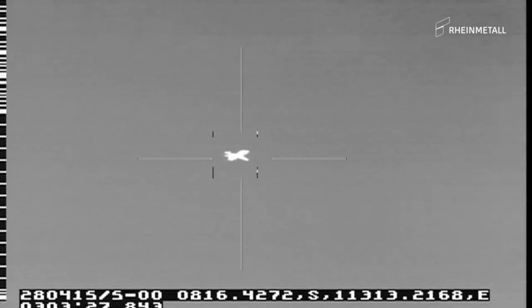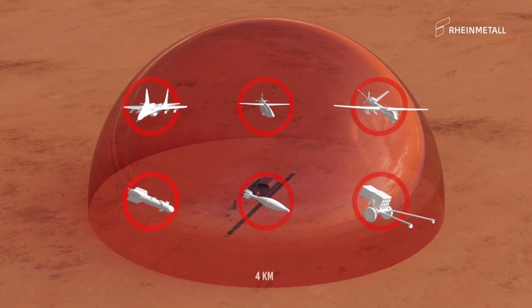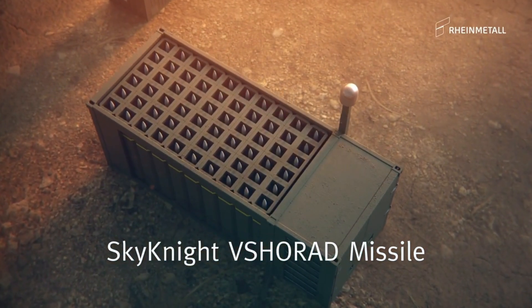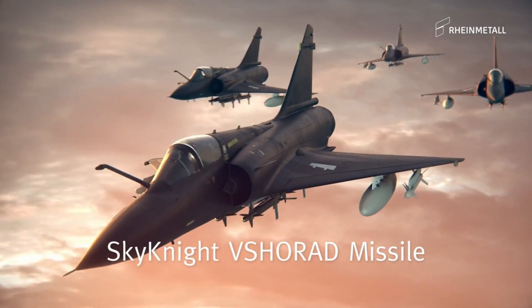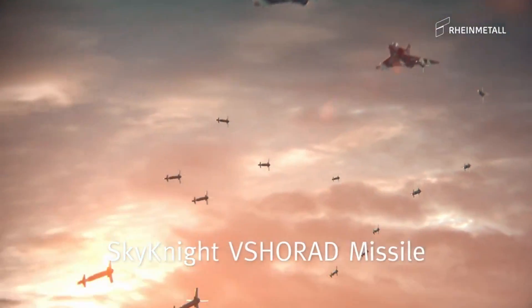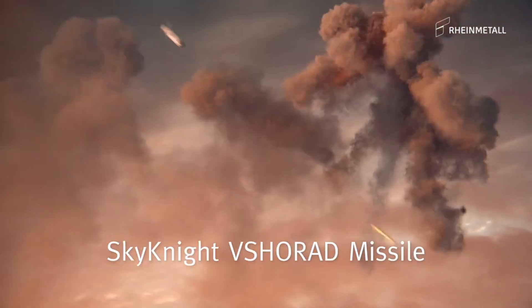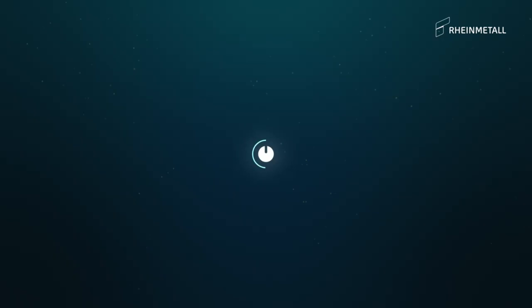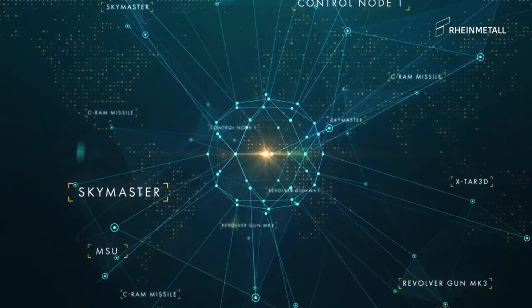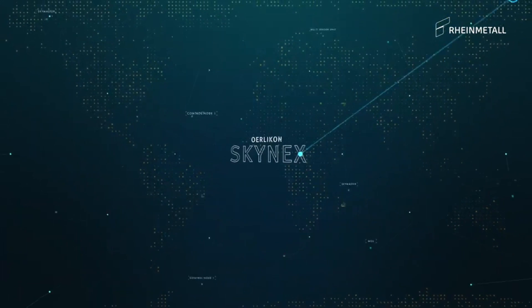Austria's Ministry of Defense has shown tremendous faith in the SkyRanger 30, purchasing 36 air defense systems. This deal, worth approximately half a billion euros, is a testament to Austria's commitment to enhancing its combat readiness, and is part of Austria's participation in the European SkyShield air defense initiative. The contract also includes an option for an additional nine systems, demonstrating Austria's long-term vision. The first batch of these systems is expected to roll out in 2026.